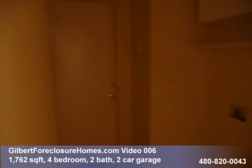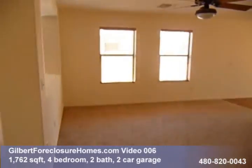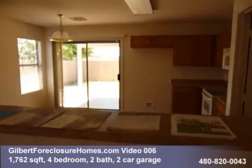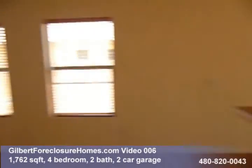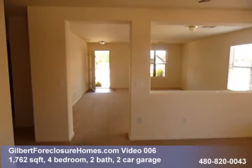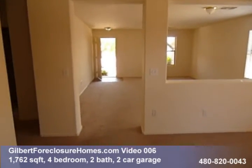Got your garage access and your laundry room here. We come back out and we're in the family room. That does it for Gilbert Foreclosure Homes video number six. If you have any questions, give us a call at 480-820-0043. Talk to you soon.